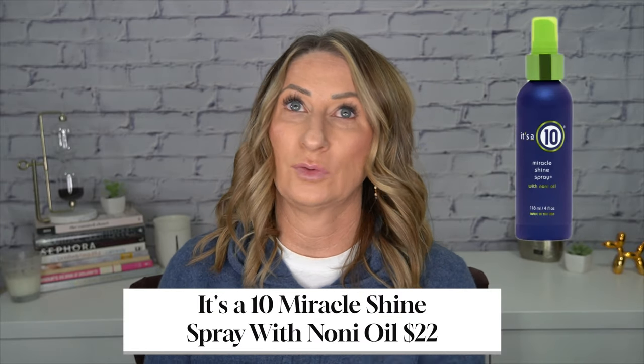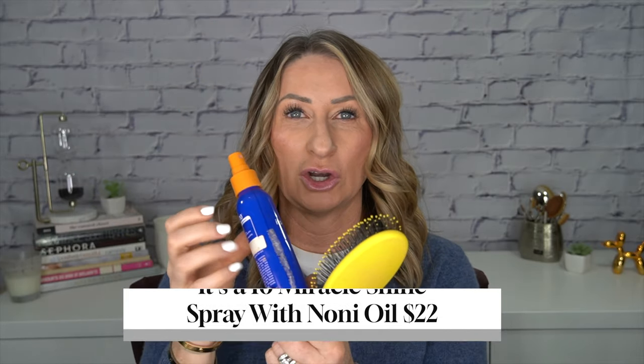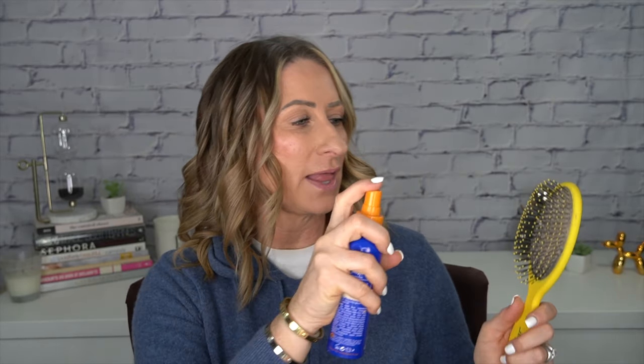Now I'm going to let this sit as long as I can. Typically I would curl my hair first and then do my makeup and let it sit while I did my makeup. I have let it cool now, so for the last steps I take this — I've used this spray for years. It's from It's a 10, it's called the Miracle Shine Spray. I take my brush and start underneath, just loosely going over it.